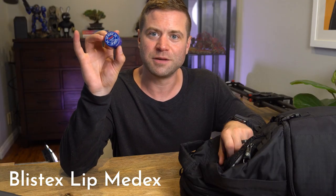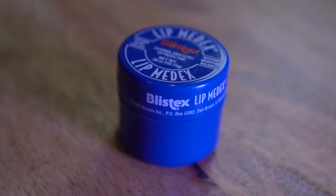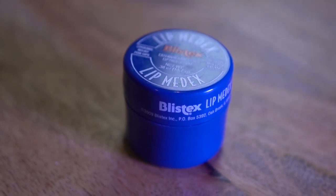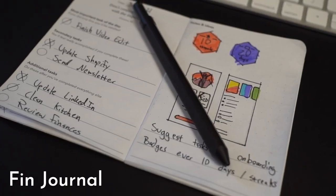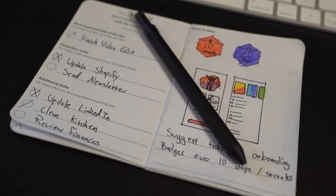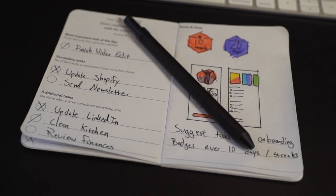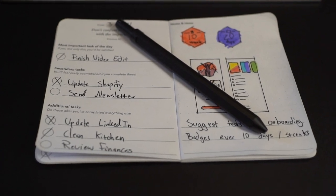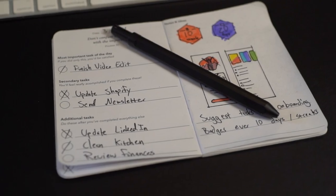I always keep Blistex medicated lip balms on hand. My lips get chapped, especially on ski trips, and this medicated lip balm really helps. I also always bring my Fin Journal. I've talked about this on the channel — it's a productivity journal I created over a year ago and started selling a couple months ago. It helps you identify your most important tasks of the day and keeps you focused on moving closer to your goals.